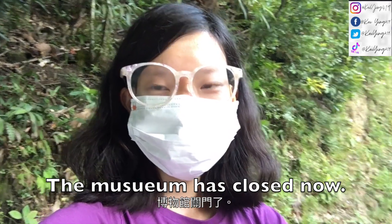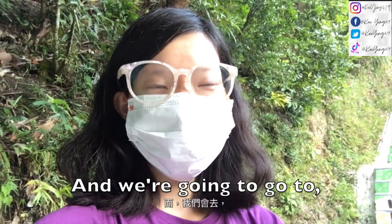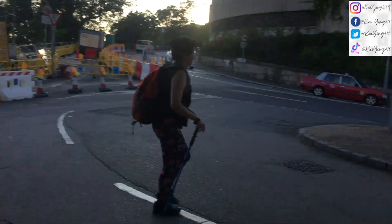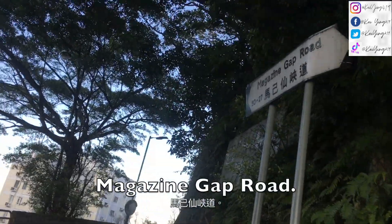The museum has closed now — it is now 4:58pm. We're going to go to a hill nearby called 412. We've come out of that road and we're now going to go up to the Magazine Gap Wood.